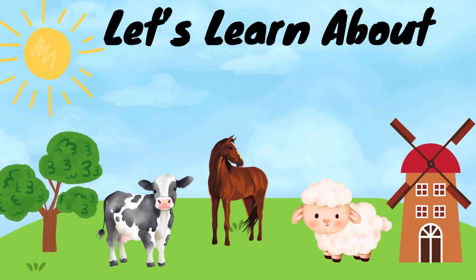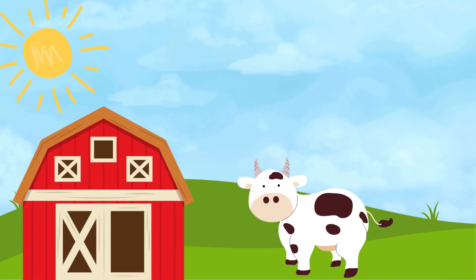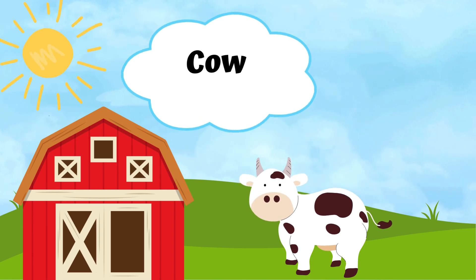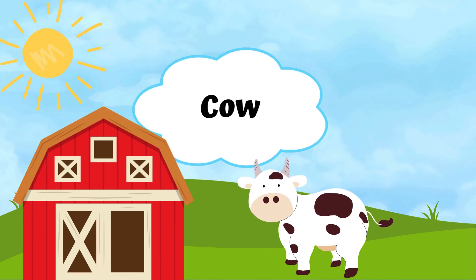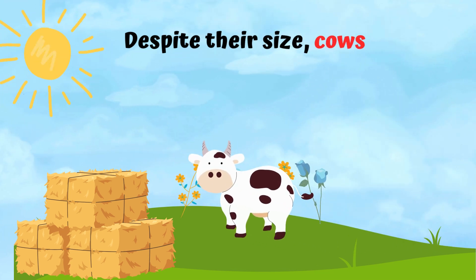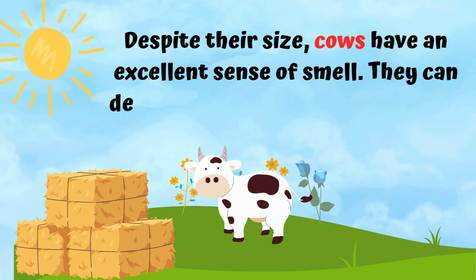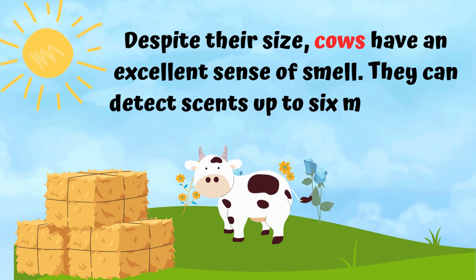Let's learn about farm animals. A cow. Despite their size, cows have an excellent sense of smell — they can detect scents up to six miles away.